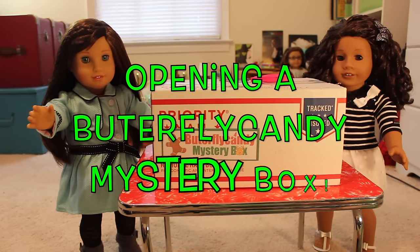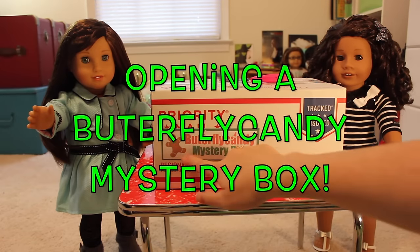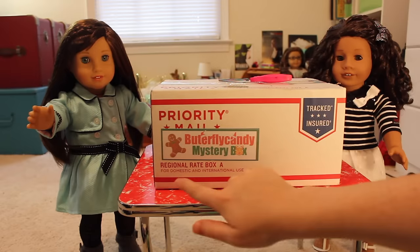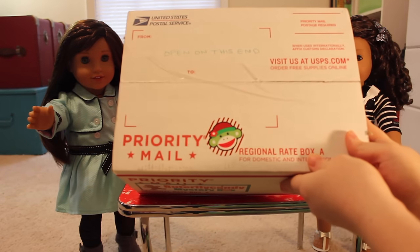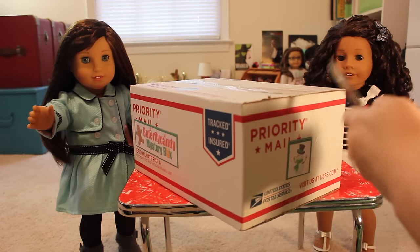Hey guys, I got another Butterfly Candy mystery box. This is the Christmas themed one, as you can tell by the cute little gingerbread man and the little reindeer. It has this cute little sock monkey sticker on the top. So let's open the box.